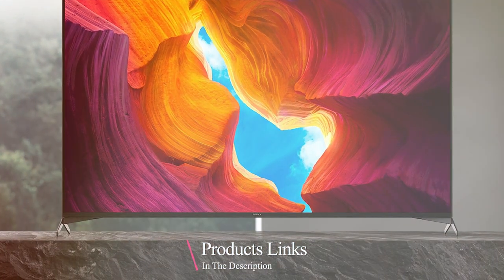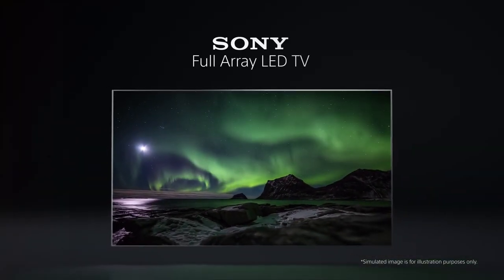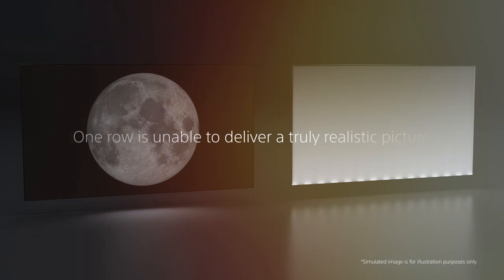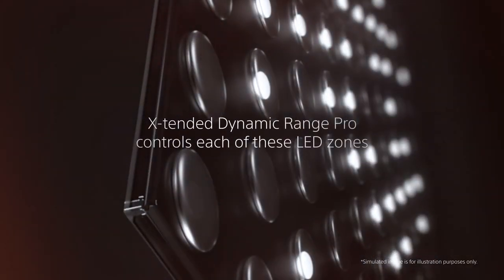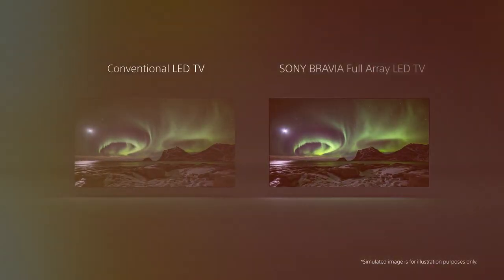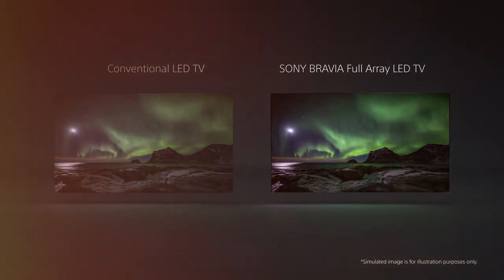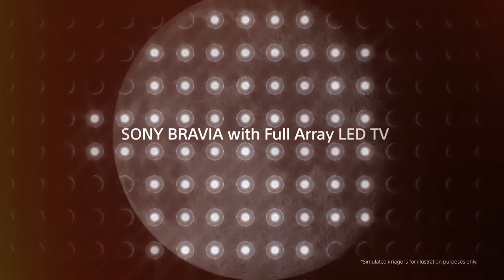Step into a world of cinematic beauty with the Sony X950H 75-inch 4K UHD Smart TV. Sony's commitment to delivering unparalleled visual experiences is evident in every aspect of this television. The X950H features a stunning 75-inch 4K Ultra HD display that showcases vibrant colors and incredible detail. It incorporates Sony's X1 Ultimate processor, ensuring crisp and lifelike images with unmatched clarity. HDR content shines on the screen with striking contrast and brightness. Sony's Android TV platform provides an endless array of apps and streaming services, and the voice-activated remote makes navigation effortless.